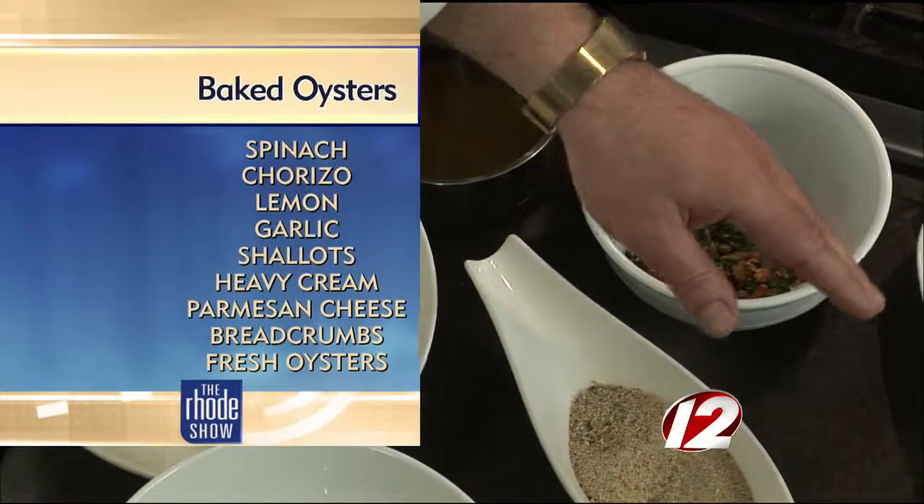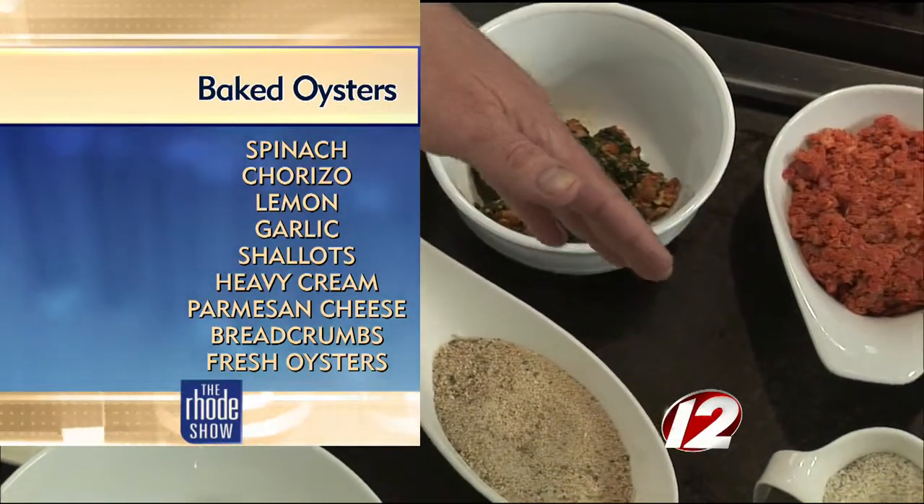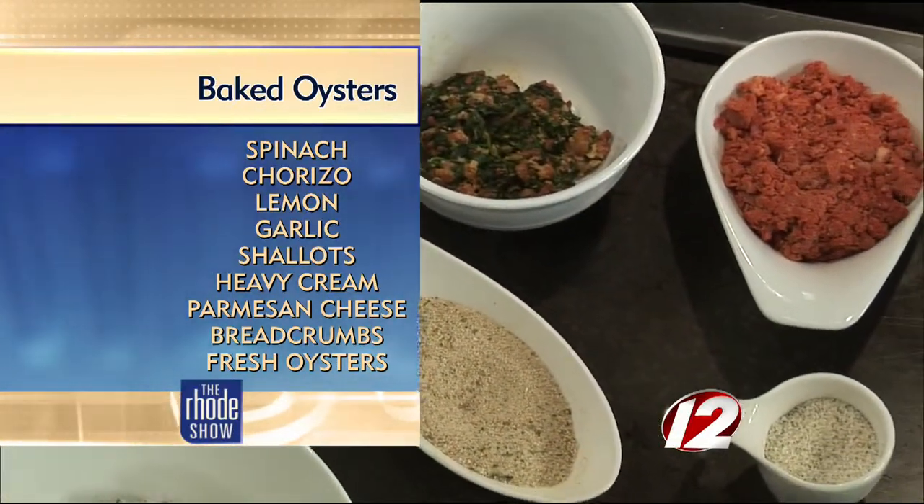The ingredients include some fresh spinach that's blanched, chorizo sausage chopped up real fine, fresh shallots, garlic, some lemon juice, heavy cream, and some salt and pepper. That's the core of the stuffing.